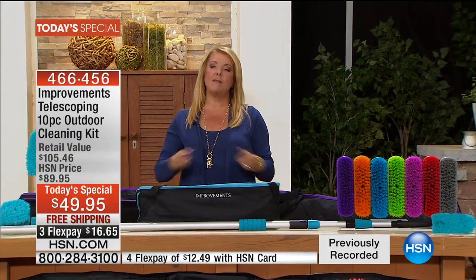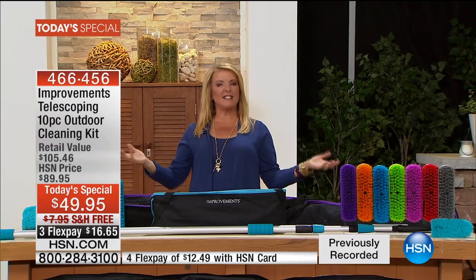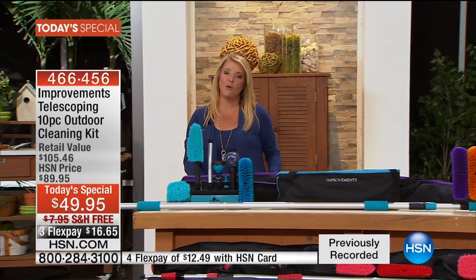We have a lot more to show you. I know our lines are busy — if you can, go to automated ordering or go to HSN.com. That's an easy way to get to the front of the line. You order it, you get it, you sit back and say, 'I'm going to be able to clean everything this year and do it better and easier than ever before.'